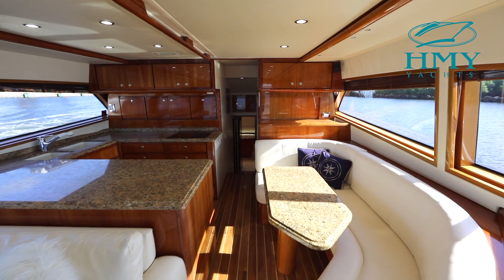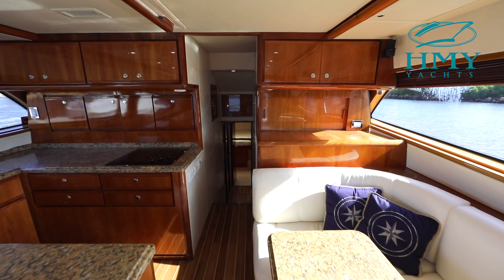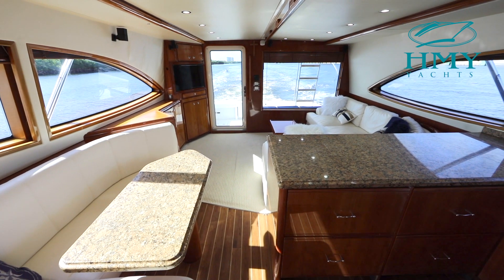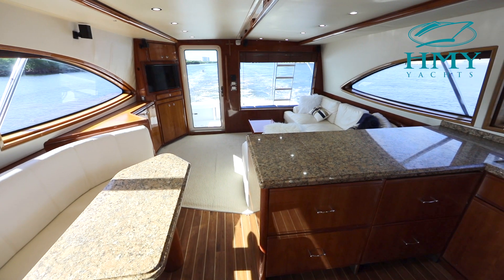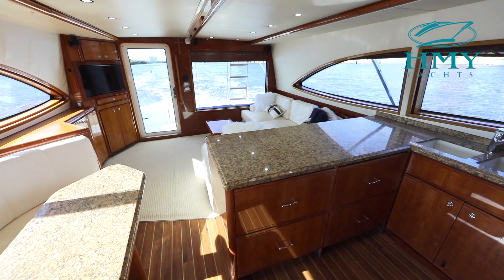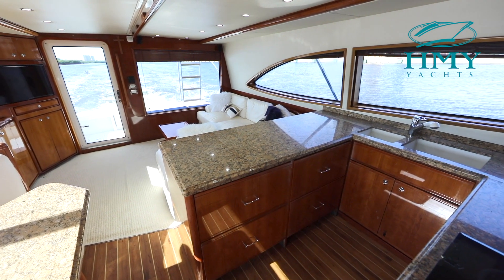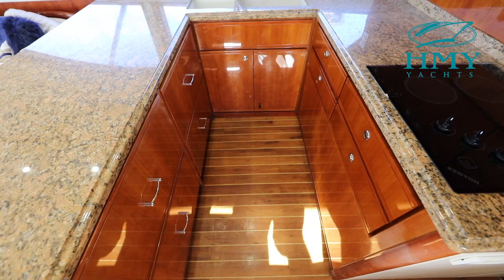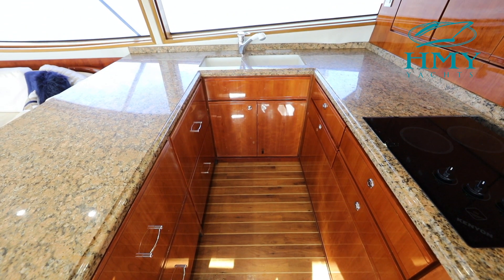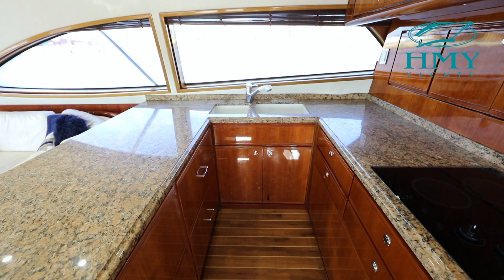As we move forward into the galley and dinette area, the dinette is just to starboard with a granite dinette table. Nice open layout between the salon and the galley. The galley features granite countertops, lots of storage, deep porcelain sinks, and nice big windows that let in a lot of natural light. Your galley features everything a shipboard gourmet would require for cooking up the day's catch.